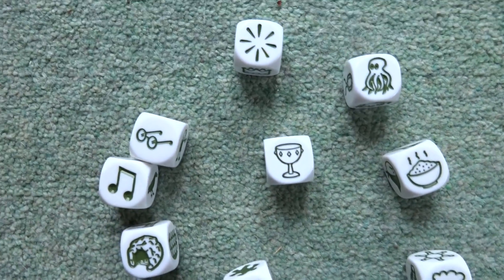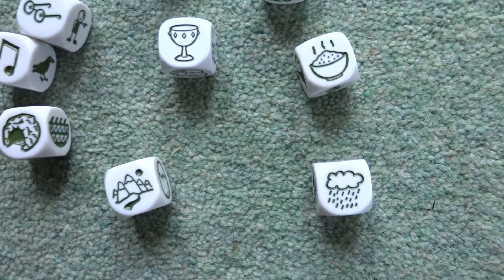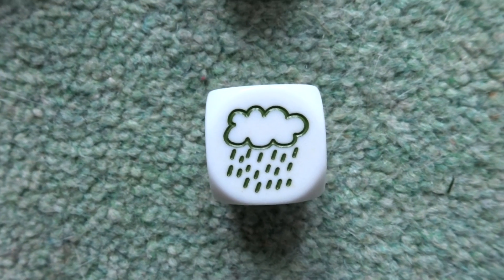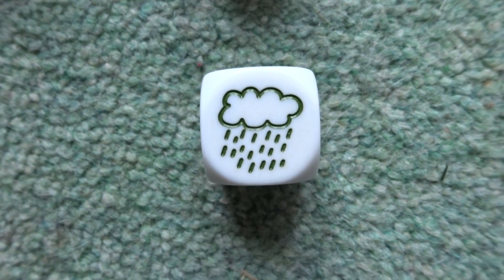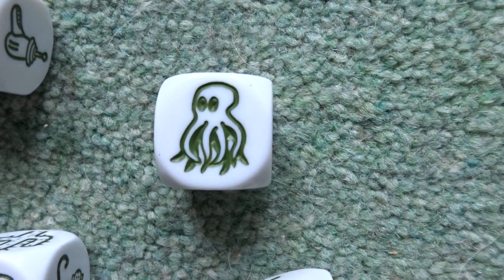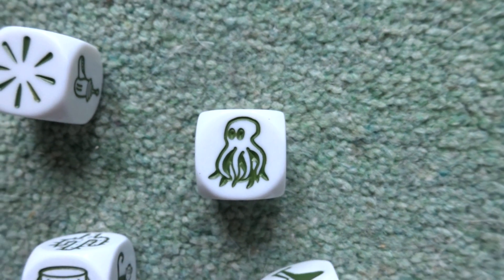You would first of all go for the object or the picture that grabbed your attention, so I might go for the rain cloud and say: 'Once upon a time, in a land far away, it was a very wet and rainy day, and this was great if you were an octopus and you liked the water, but it wasn't so good if you preferred a dry day.'